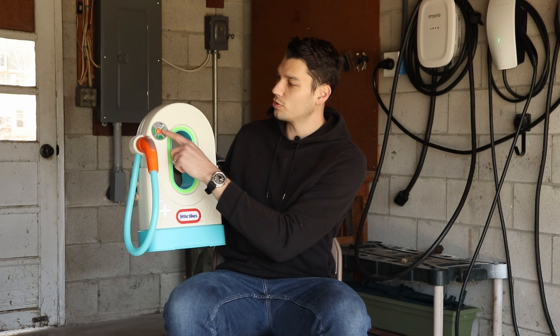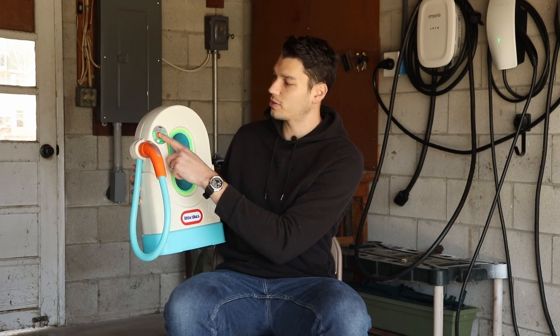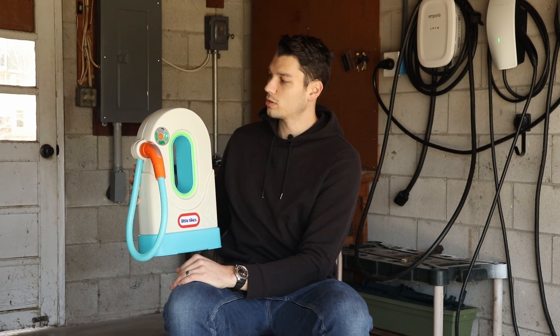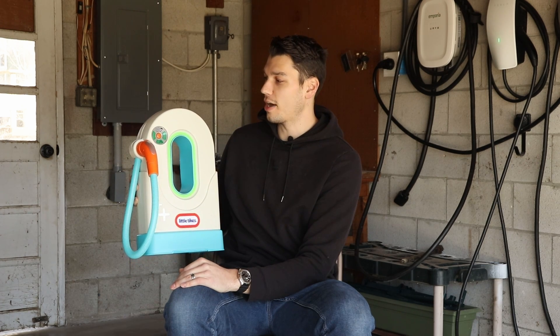There's also a button on the left side here to start and stop charging presumably, and it also gives you some audio effects, which is kind of fun. A neat feature I haven't seen on a lot of different charging stations out there.